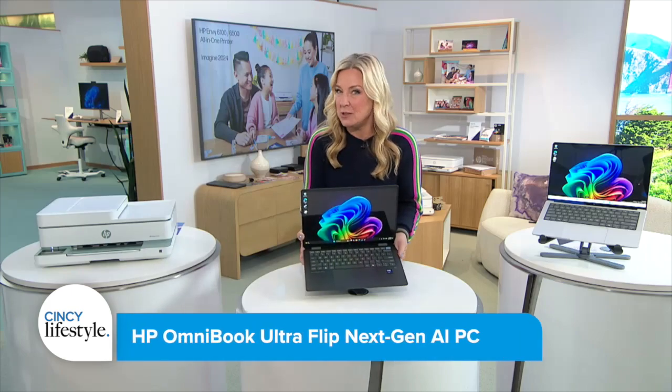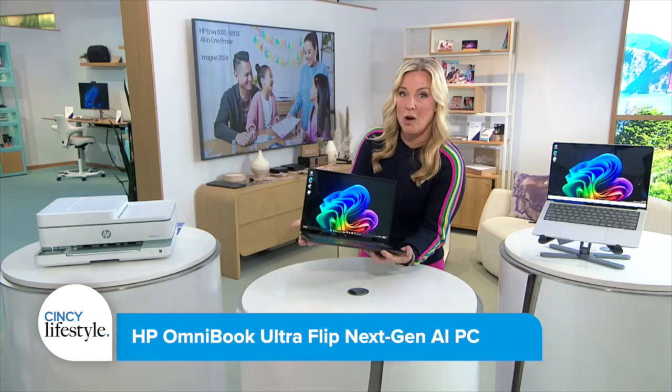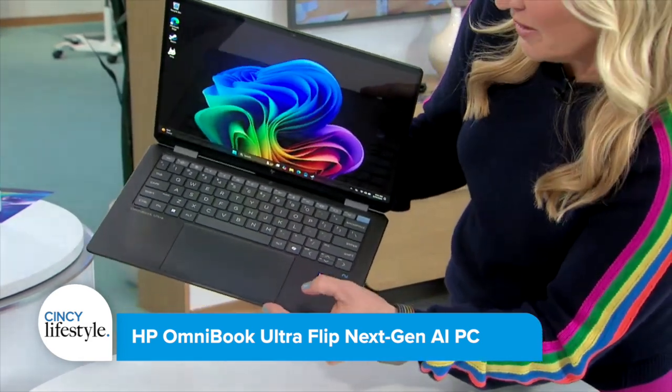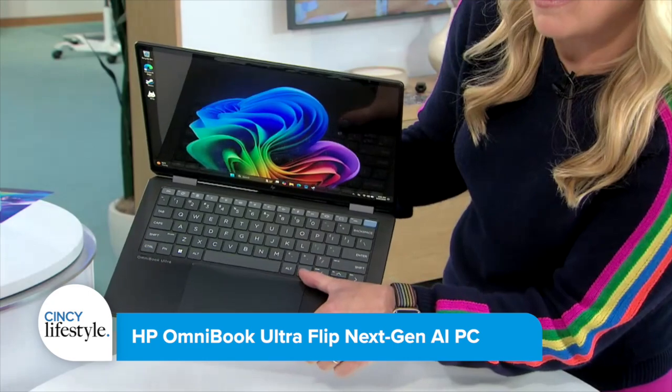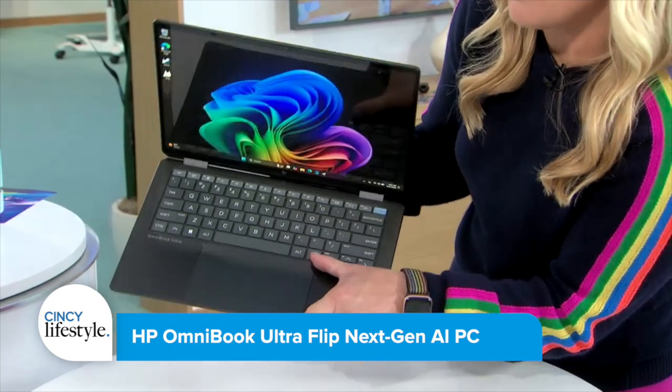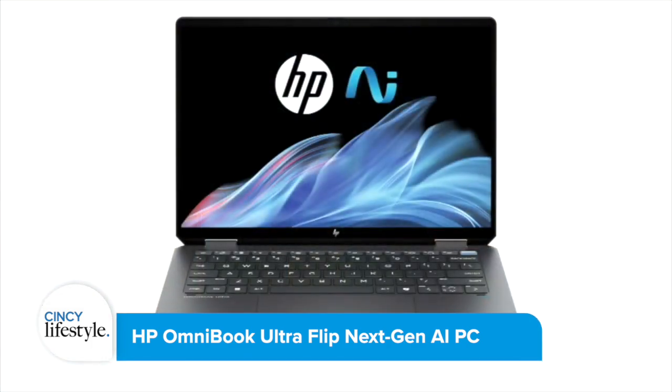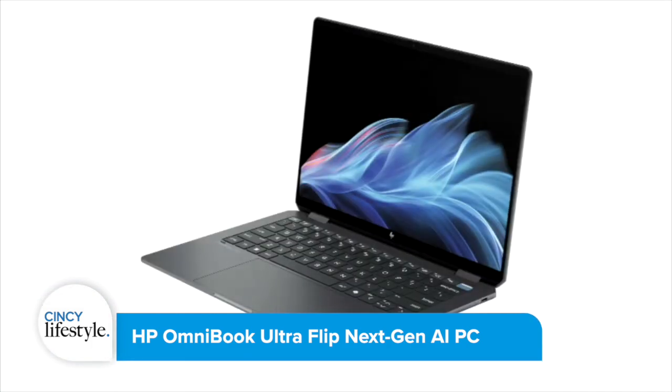Every new PC coming out these days has some sort of AI built in, so what makes HP special? Well, here's their new Omnibook Ultra Flip. What makes it special is they've gone a little further than just putting in a physical co-pilot button — a lot of others have done that, they've done that too — but then they also have this two-in-one transformer form factor: laptop when you need it, tablet when you want it.